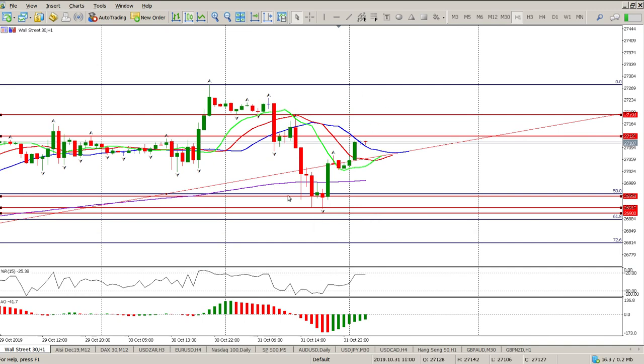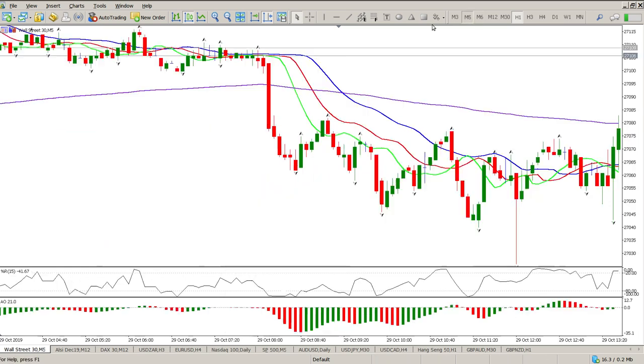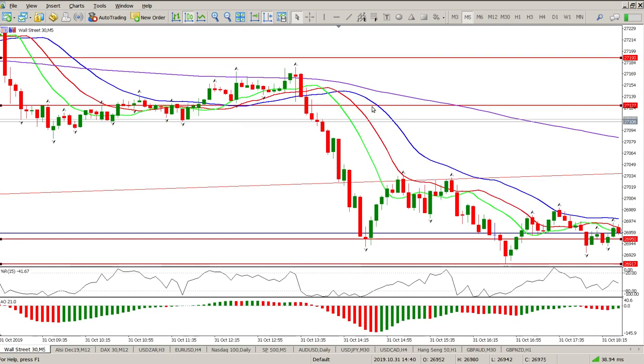What happens with most newer retail traders is when they see a big move down they're expecting it to continue falling to the floor, and they often get in right at the bottom to trade with the trend. But trading with the trend in this area is probably not a good idea — you'd want to be on the pullback before getting in with the trend. Be cautious of that.